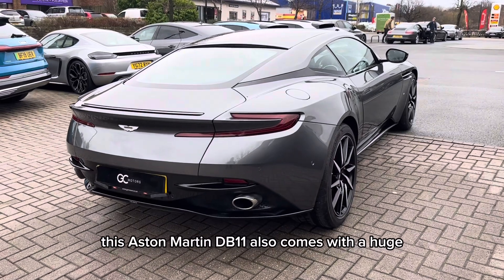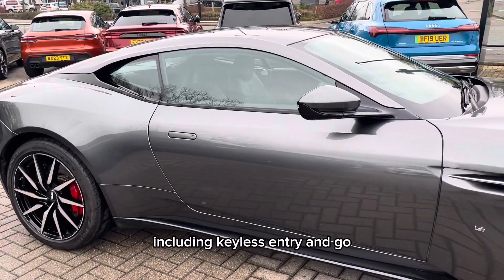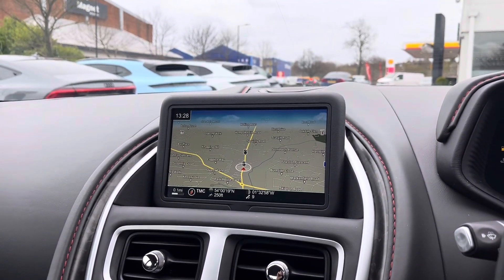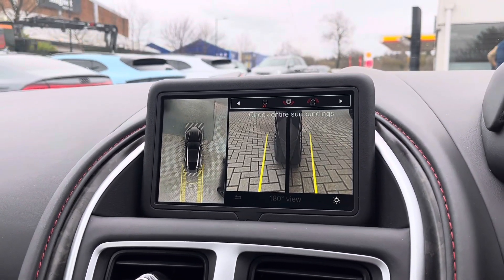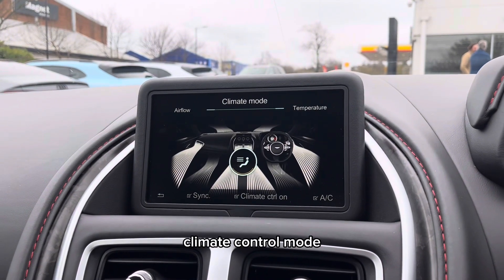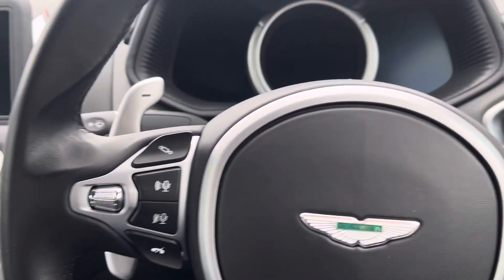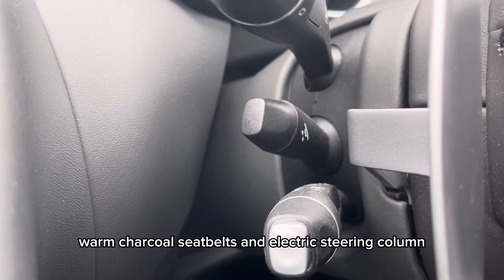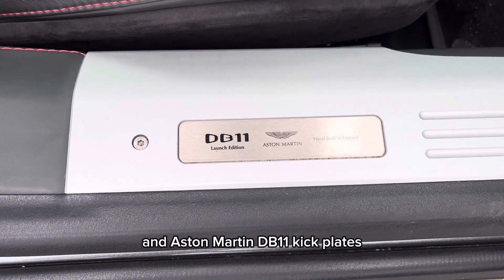This Aston Martin DB11 also comes with a huge amount of standard features, including keyless entry and go, an infotainment system with an easy-to-use satellite navigation system, a 3D 360 surround view camera with the addition of rear, side and front cameras, climate control, a leather dashboard with the satin silver jewellery package, warm charcoal seat belts, an electric steering column, heated electric memory seats, and Aston Martin DB11 kick plates.